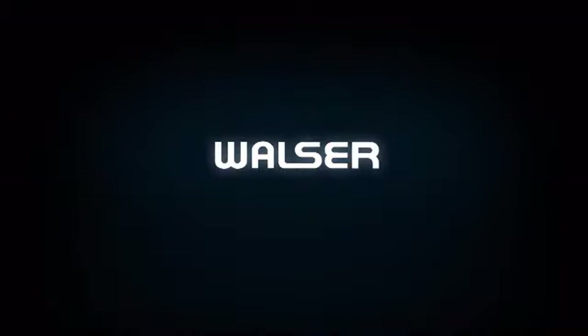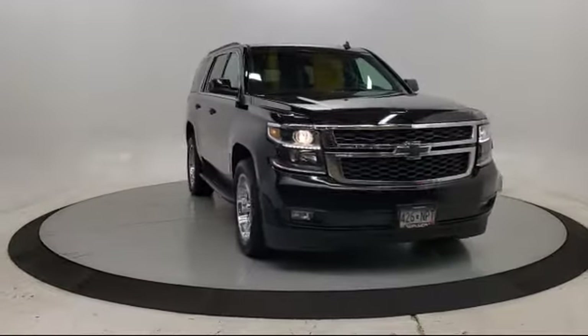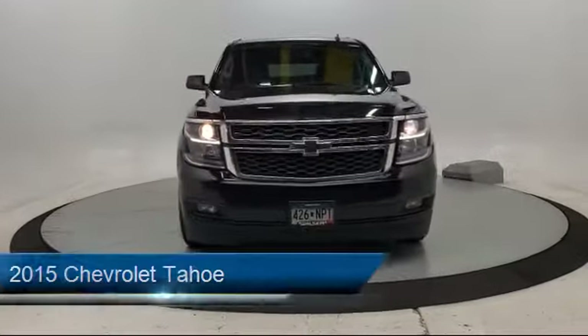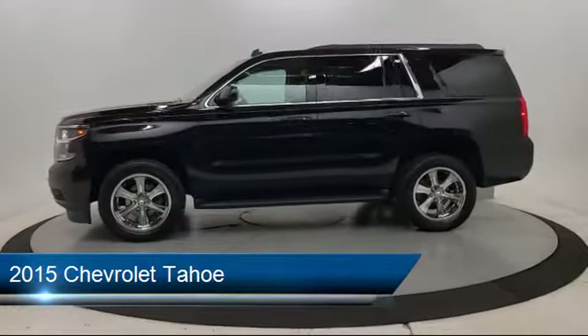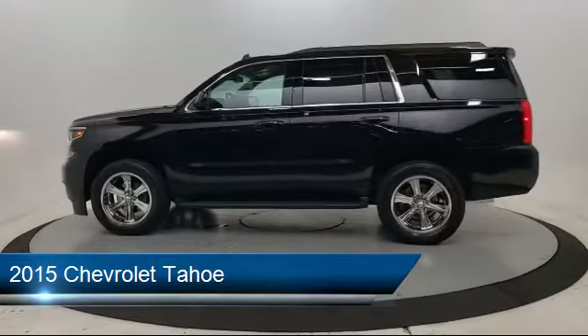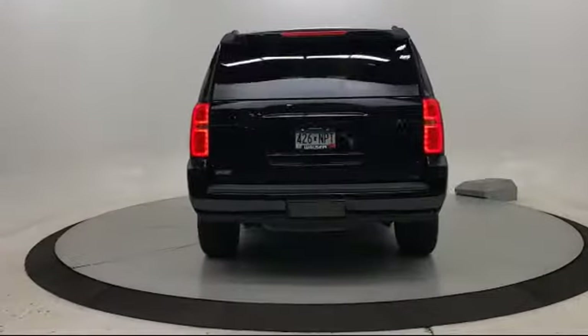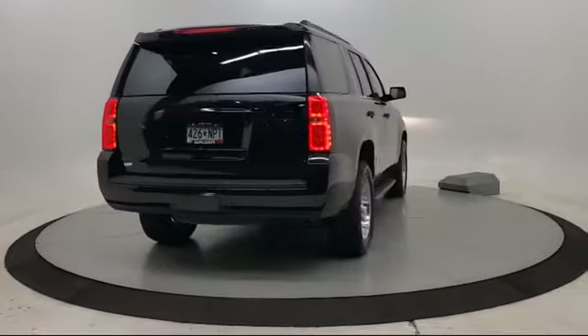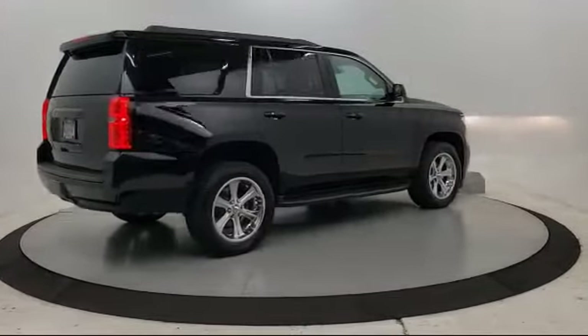Walzer Automotive Group presents another great vehicle from our inventory. It comes equipped with a 5.3 Ecotec 3 V8 engine, LT Preferred Equipment Group, Running Board Package, MP3 Player, Lane Departure Warning, Remote Start System, Leather Wrapped Steering Wheel, Rain Sensitive Windshield Wipers, Blind Zone Alert with Lane Change Alert, Tow Package, and much more.